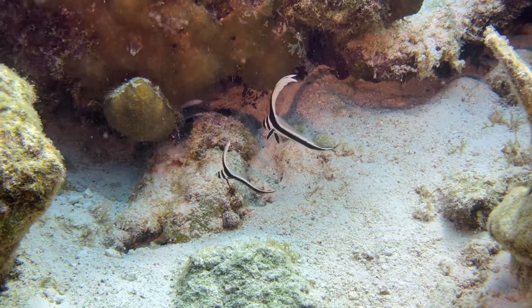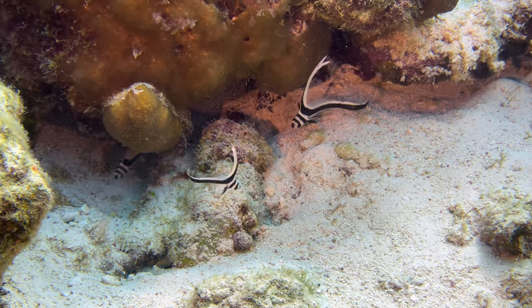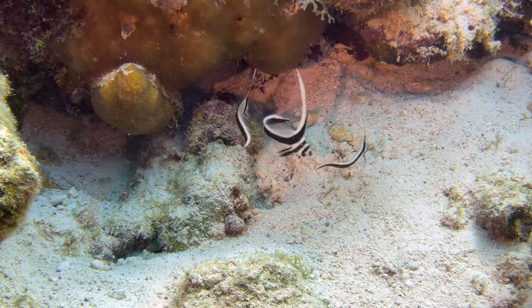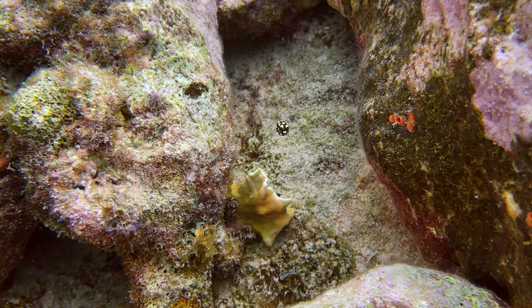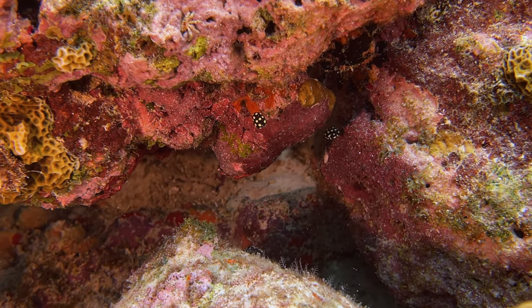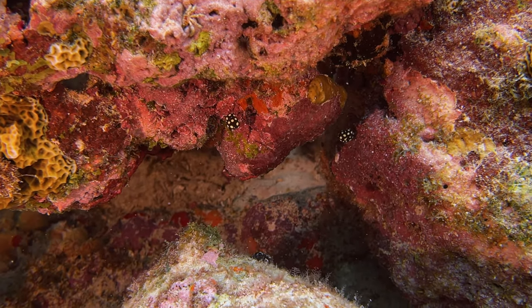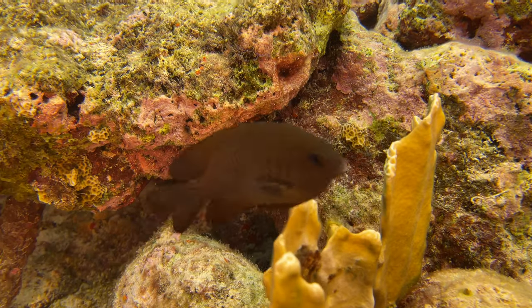We've seen juvenile spotted drums before, but rarely in groups. And speaking of babies, we saw four juvenile spotted trunkfish — well, Leslie saw four. Only three came out for my camera. And this damselfish was not too happy with me lingering.